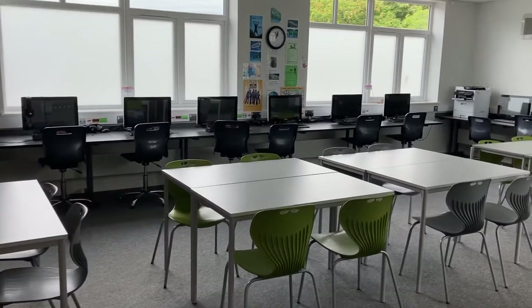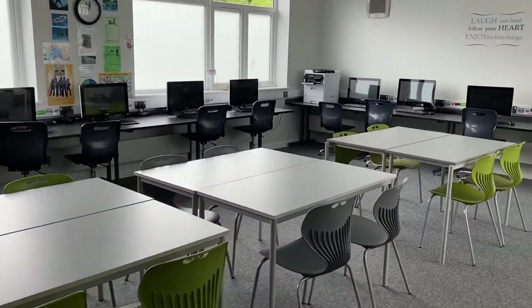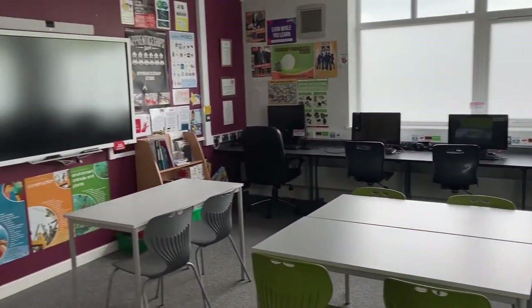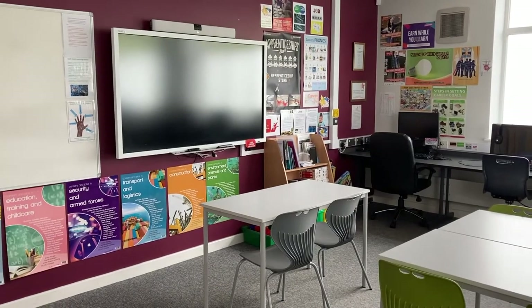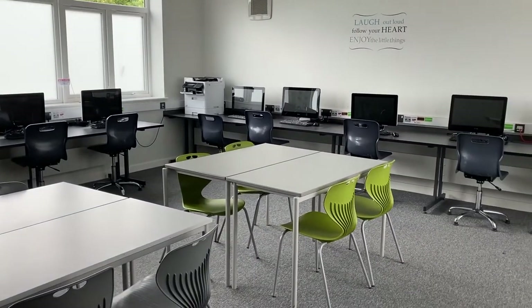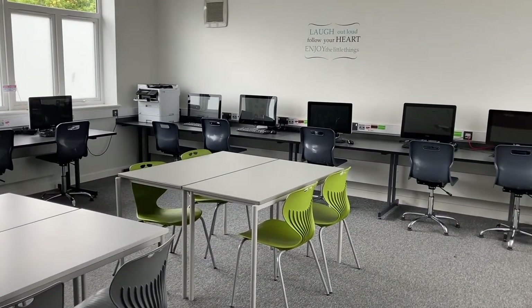This is one of our computing rooms. We have a lot of computing rooms at Castle Hill and we have lots of technology. We have computers in all our classrooms along with laptops and iPads. All of our classrooms have a smart board and we use lots of visual learning in our lessons. You will have two computing lessons every week and you will learn the basics of using computers to make you confident and ready to use them when you are an adult.